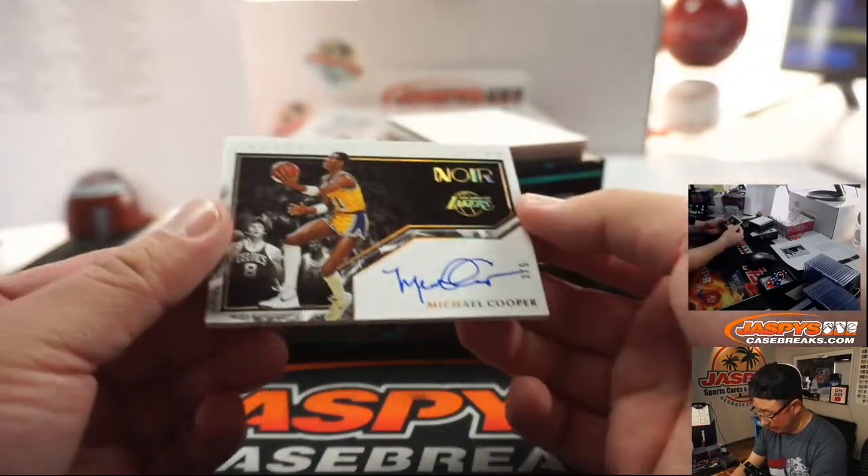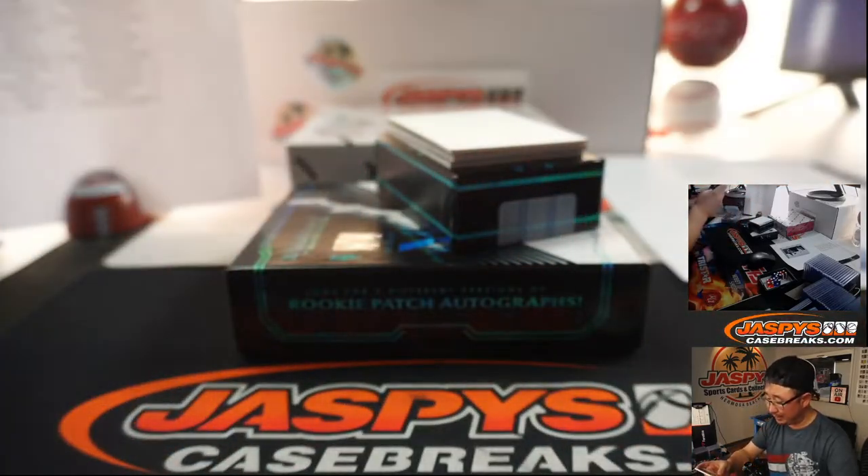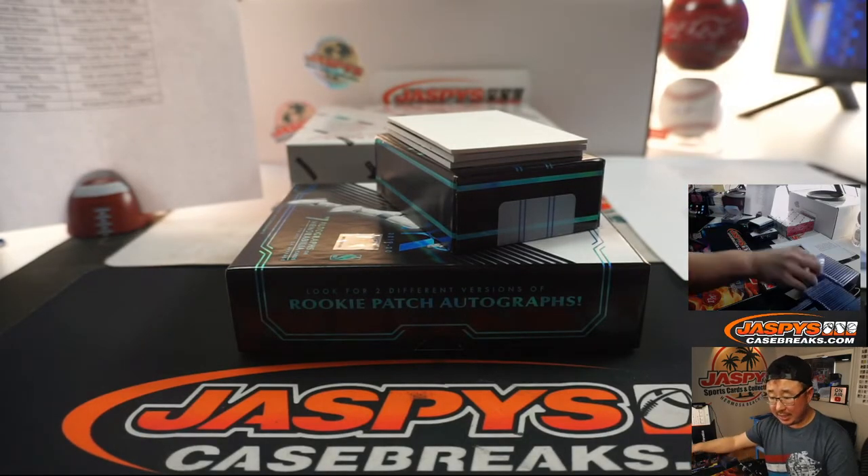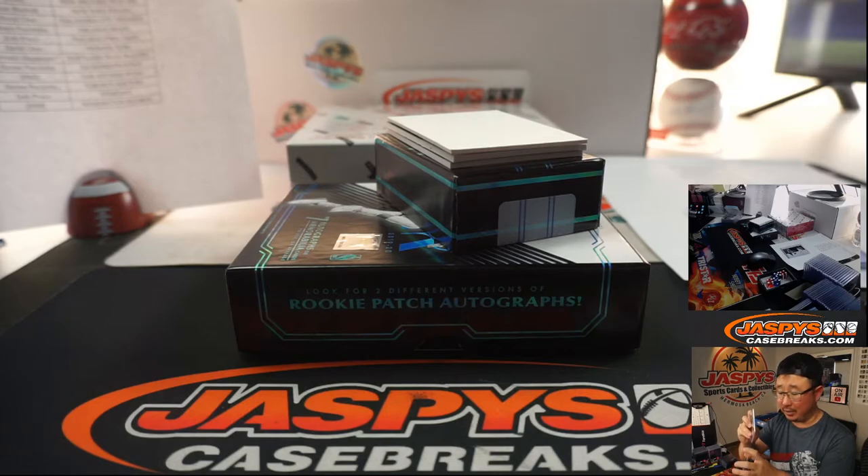On this side we've got Michael Cooper, three out of five, Freeze Frame Signatures for the Lakers. Who's got the Lakers? Matthew Shira does. There you go, Matthew.